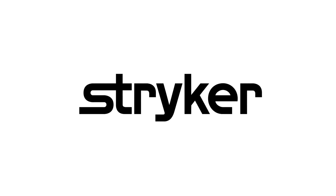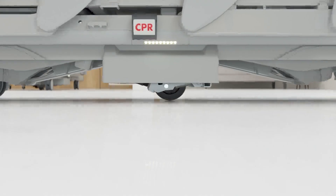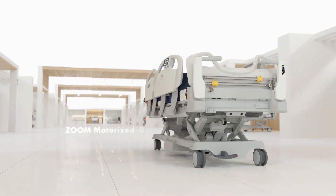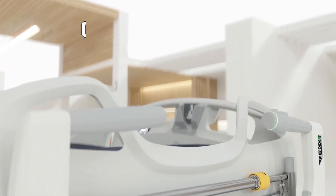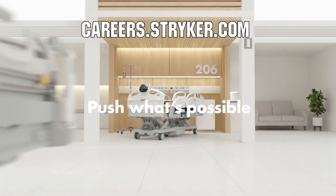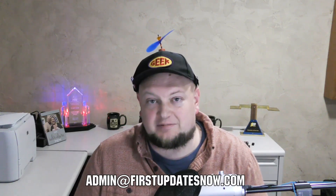We'd like to thank our friends at Stryker for supporting FUN so we can continue to make content for you. Stryker is a leading medical device company looking for those in FIRST to join their team as interns or for a great career. Come join them at careers.stryker.com. If you're on an FRC or FTC team, meeting safely in person with a functional robot, reach out on our social channels, Discord, or email admin@firstupdatesnow.com to get scheduled on First Updates Now.